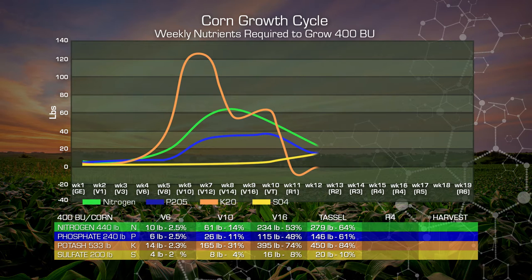R is reproduction stage — now we're going into fruiting, setting seed. At R4, we're up to 368 pounds of our nitrogen or 84 percent. We're up to 227 pounds of phosphate, where 95 percent of our total requirements are in the plant. Potash, almost 500 pounds or 93 percent of our total requirements.